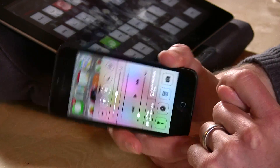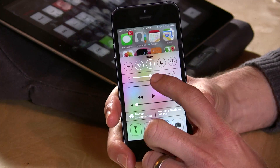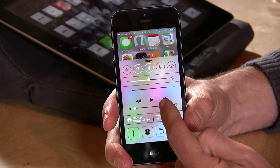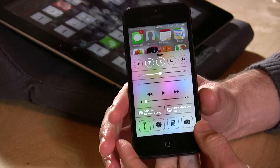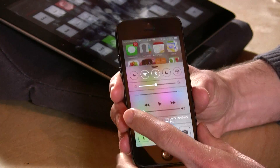You also have Do Not Disturb and orientation lock, so if you don't want the phone to flip over when you turn it, you can do that. There's screen brightness, music controls — this will control whatever the active app is playing, whether it's iTunes or anything else. They have a new feature called AirDrop, which allows you to send pictures to nearby iOS devices.